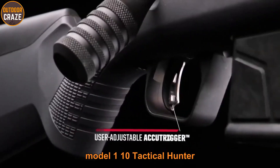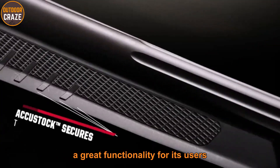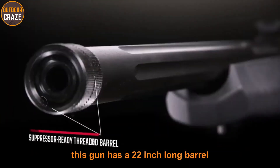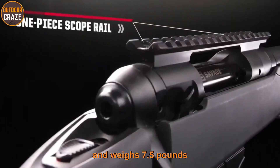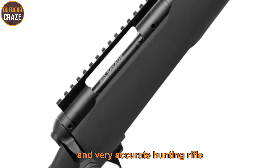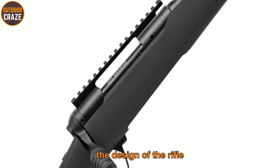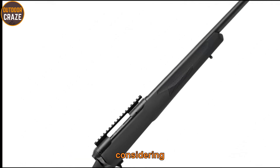The Model 110 Tactical Hunter is a bolt action that offers great functionality. As one of the best deer hunting rifles, this gun has a 22-inch barrel and weighs 7.5 pounds, providing a powerful and accurate hunting rifle. The gun boasts a four-round magazine capacity.